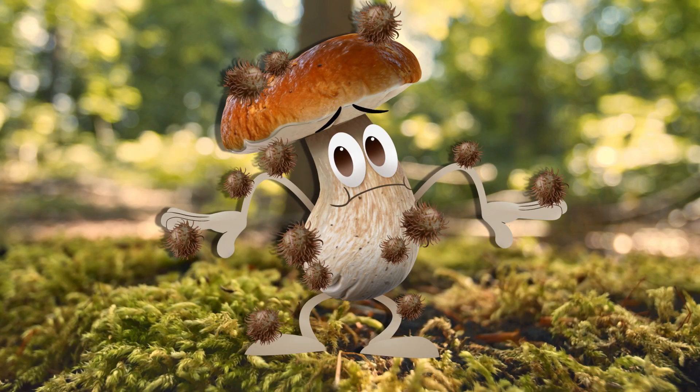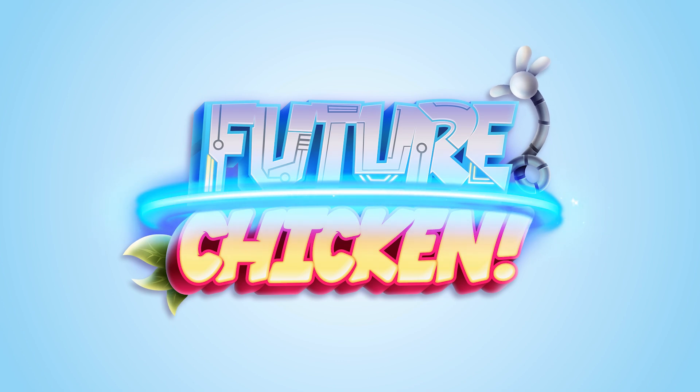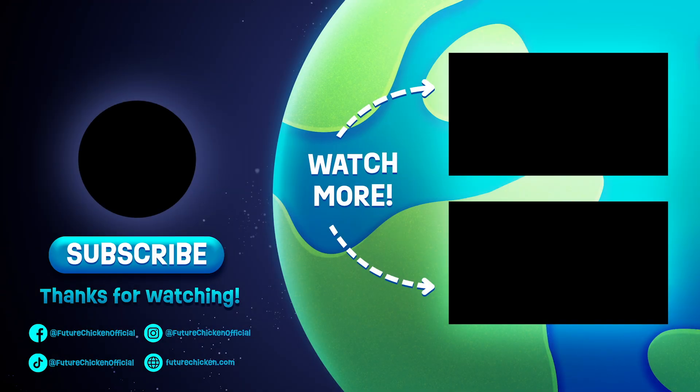Little help? Anyone? Future Chicken! Future Chicken!